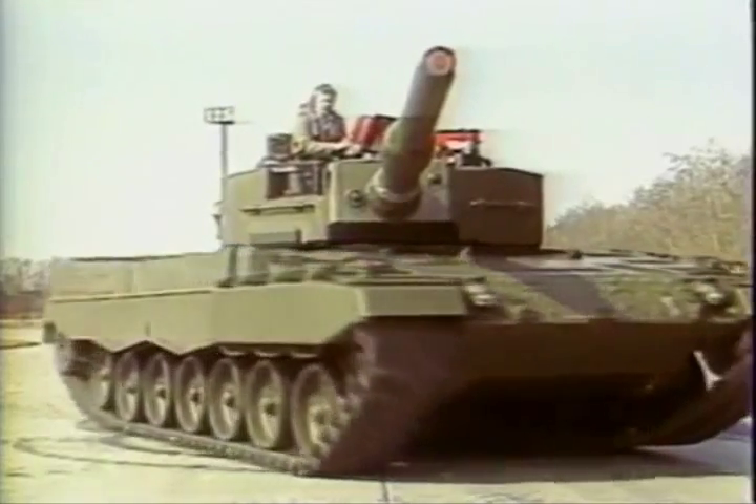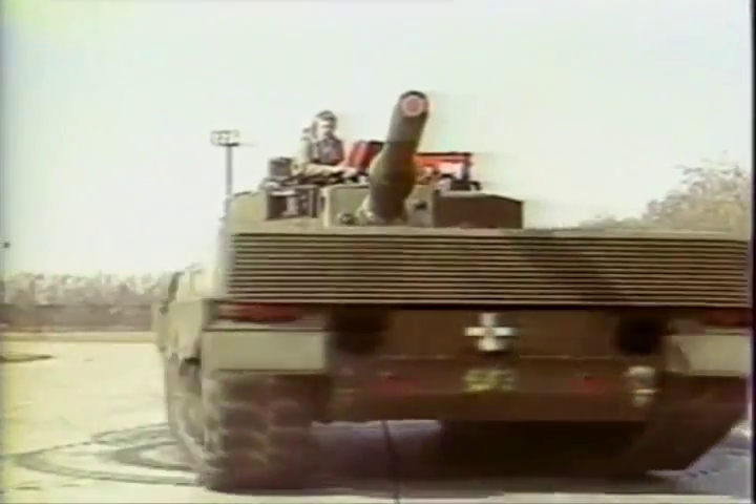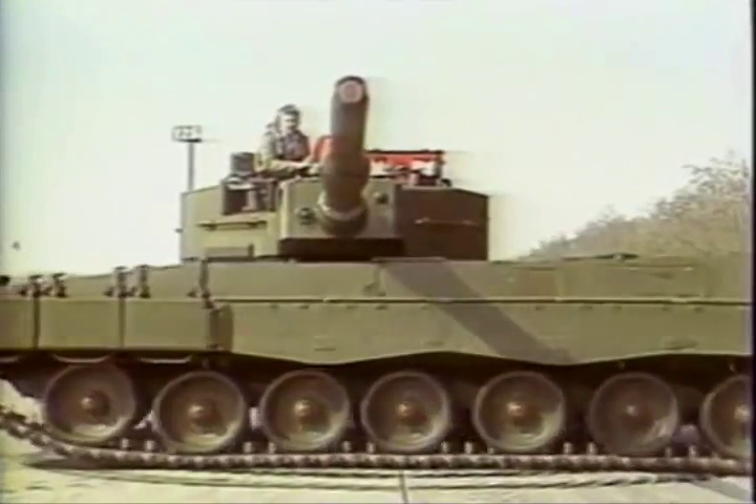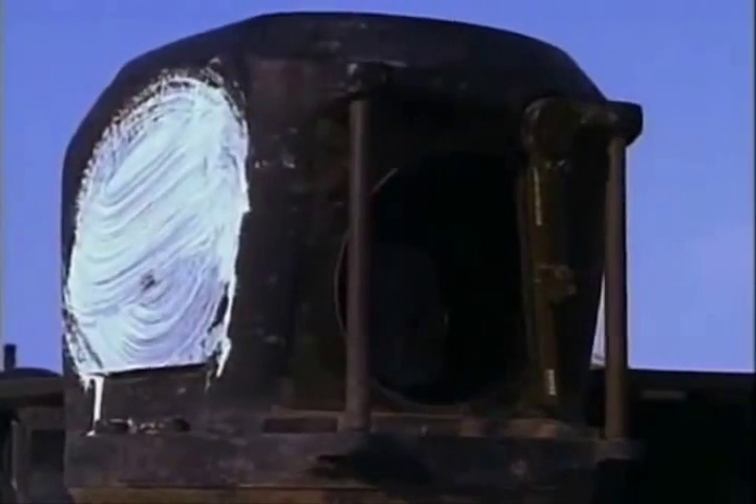Precision is ensured by a laser rangefinder and a sophisticated stabilization system. The commander's stabilized panoramic periscope is slaved to the tank's fire control system, allowing the periscope to be used to aim the tank's weapons.